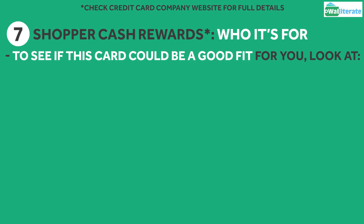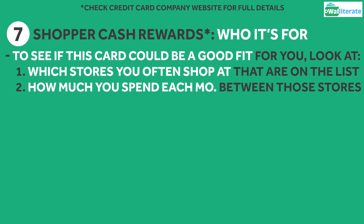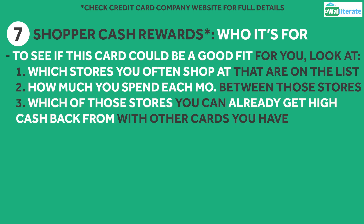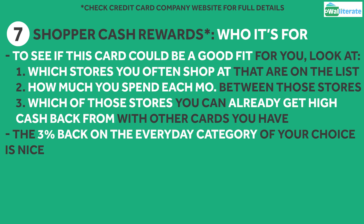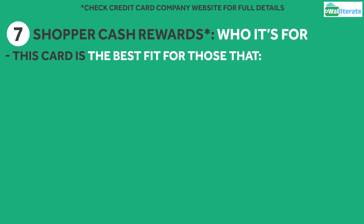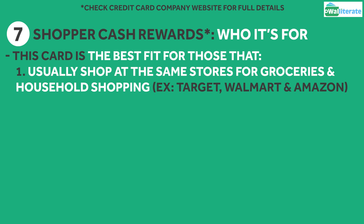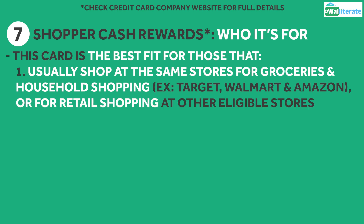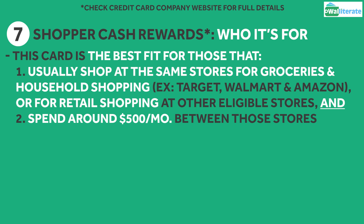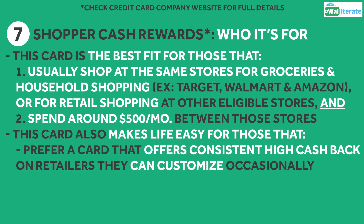The best way to see if the US Bank Shopper Cash Rewards card is a good fit for you is to take a look at which stores you shop at generally that are eligible for the 6% back, how much you spend on average each month at those stores, and which of those stores you can already get high cashback from with other cards in your setup. The 3% back on everyday categories is a nice bonus but I wouldn't pick this card just for that benefit. In general, this card is the best fit for people that usually shop at certain stores frequently for groceries and household shopping — places like Target, Walmart, and Amazon — or general retail shopping at other stores on the setlist, and spend around $500 a month between those stores.